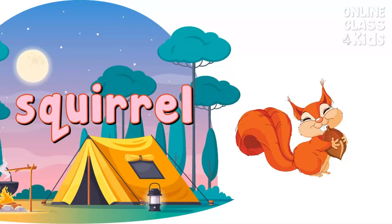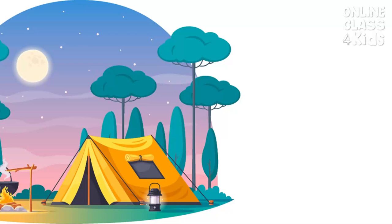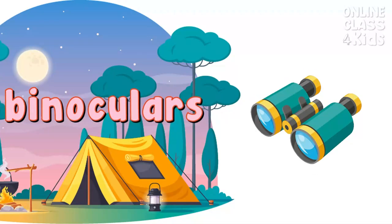Squirrel. A furry animal with long tails that climbs trees and eats nuts and seeds. Squirrel. Can't see far ahead? Use binoculars. Binoculars is an optical instrument that is used for viewing objects which are far. Binoculars.